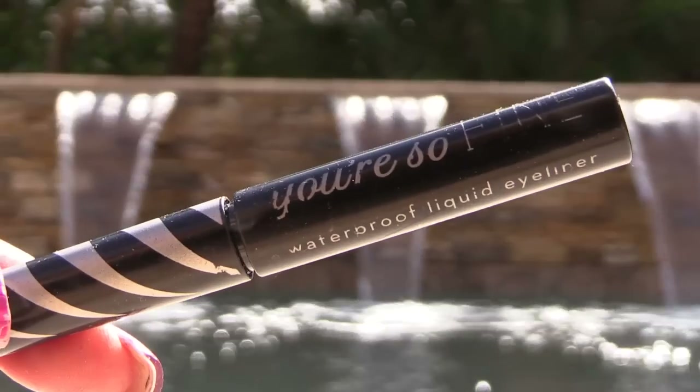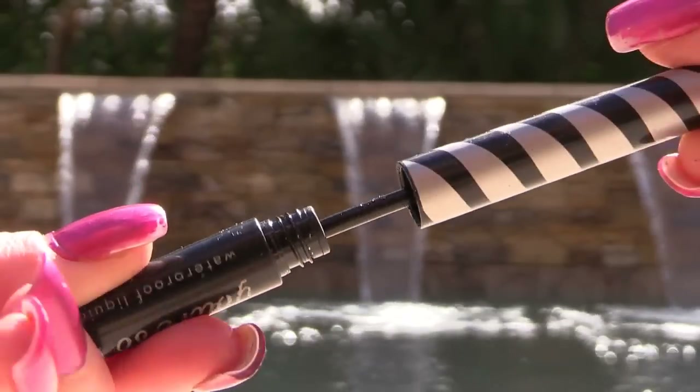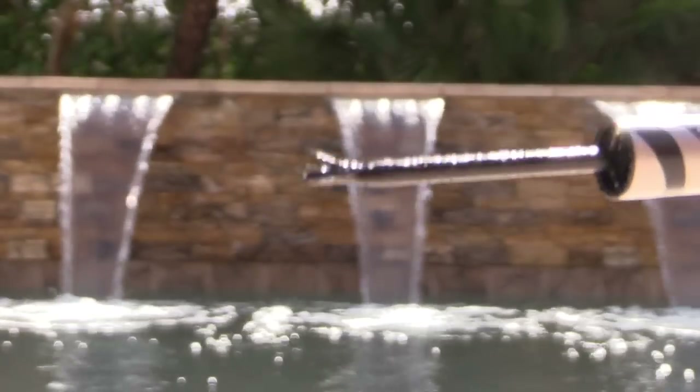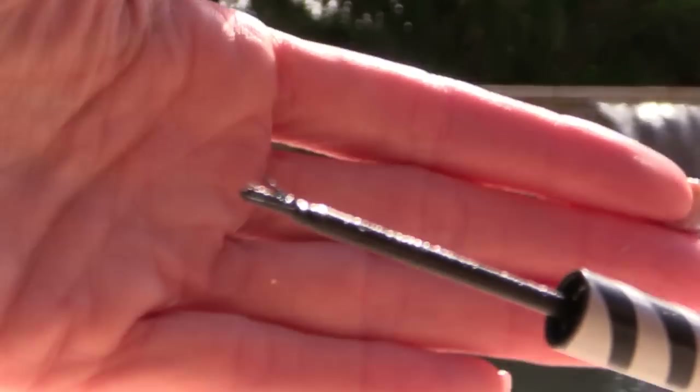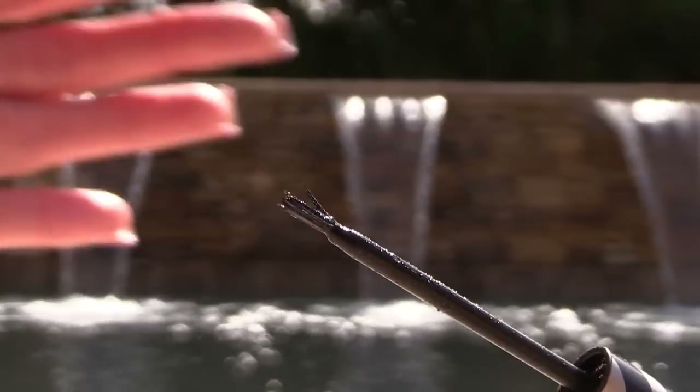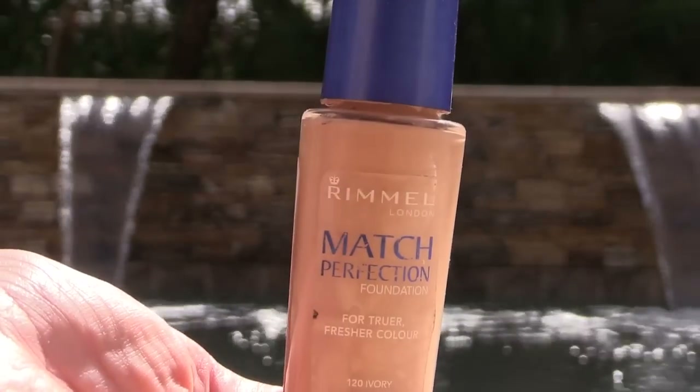This Elizabeth Mott You're So Fine Waterproof Liquid Eyeliner in Glitterati — the brush splayed and is not good for putting on, and true to its name there's glitter. I've used up almost all of it and I'll let that go.